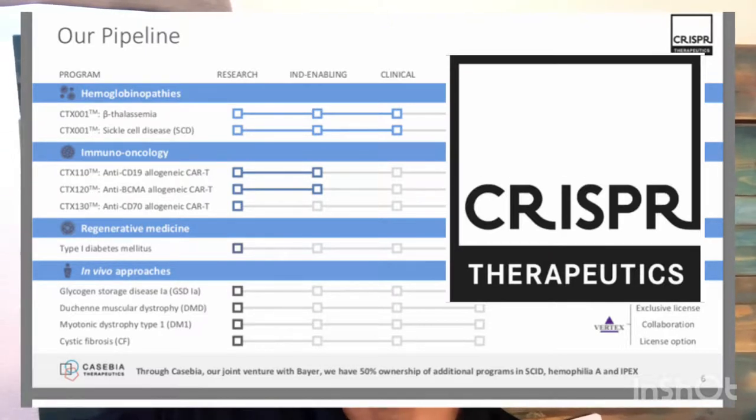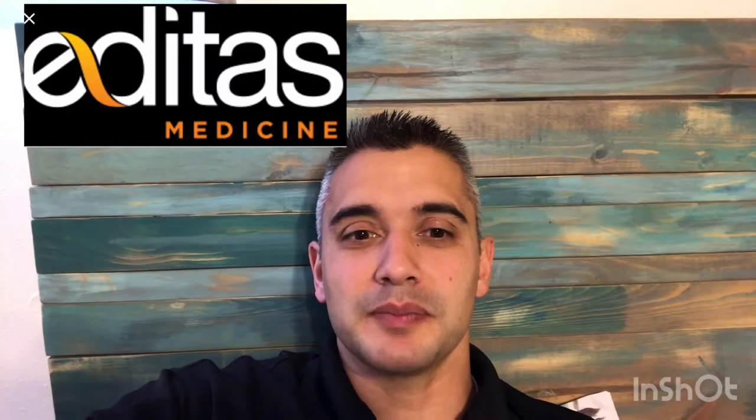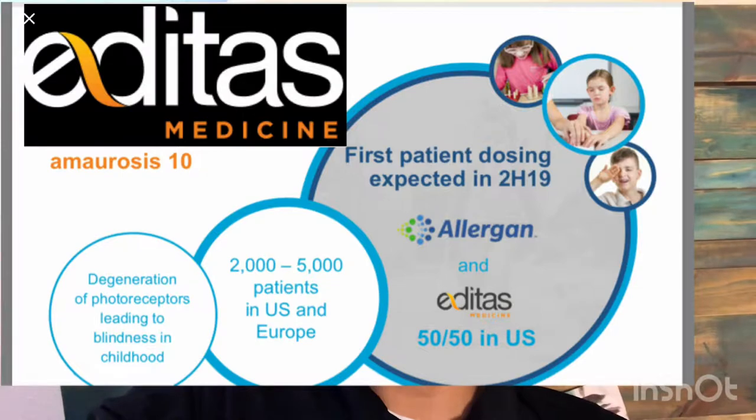Now we have Editas Medicine, stock ticker EDIT. Their goal, like many others, is to benefit the greatest number of patients with their advancing technology. A big push in 2019 is to help people rebuild their photoreceptors, remove a genetic mutation, and help restore CEP290. They want to treat 2,000 to 5,000 patients in the US and Europe, with their first patient enrolled this year — which is pretty exciting.